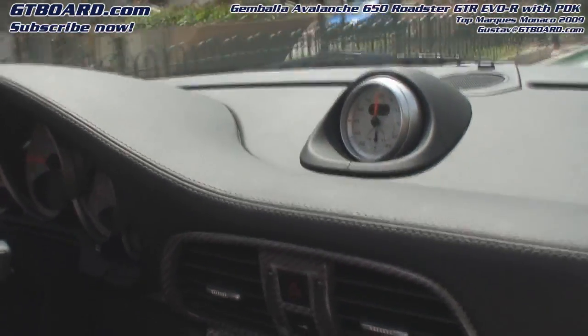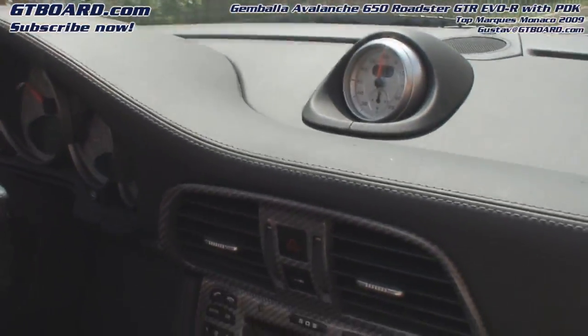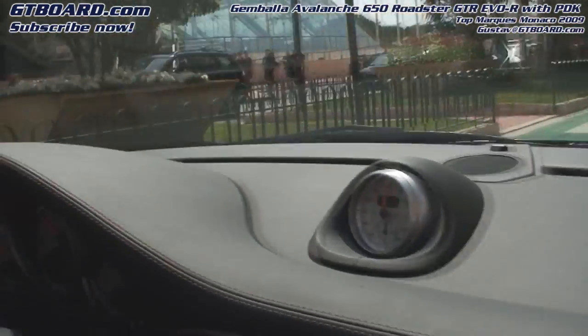You feel the power is very accessible. So this is an automatic gearbox as well. Yeah, this is for sure with the PDK gearbox. Oh, it's PDK! Yes. But you can shift as well — on the steering wheel you have the shifting paddles.